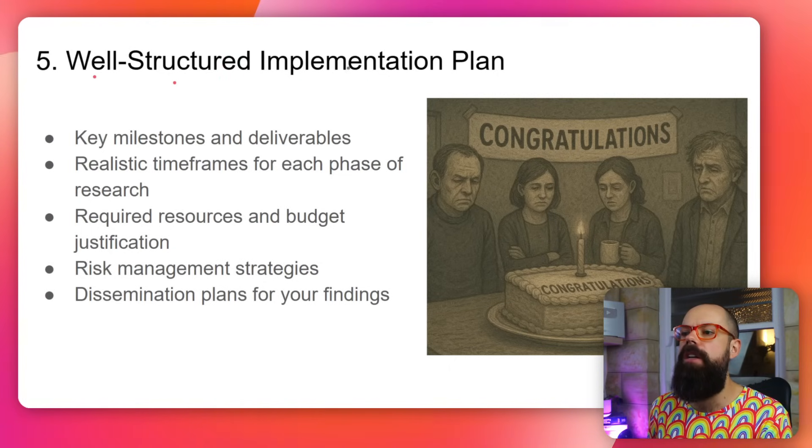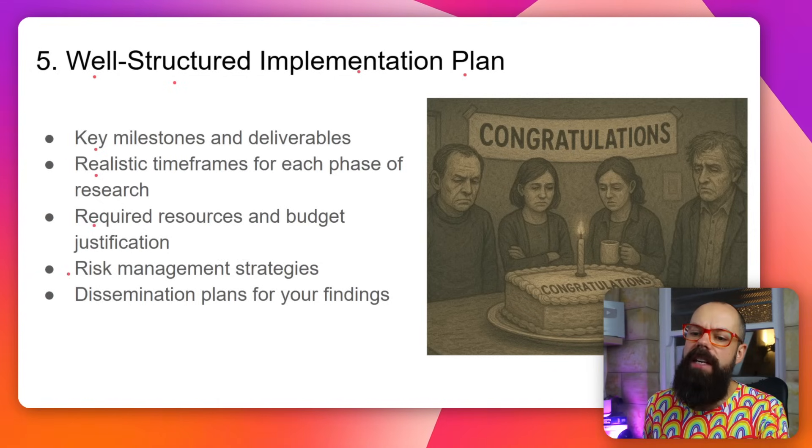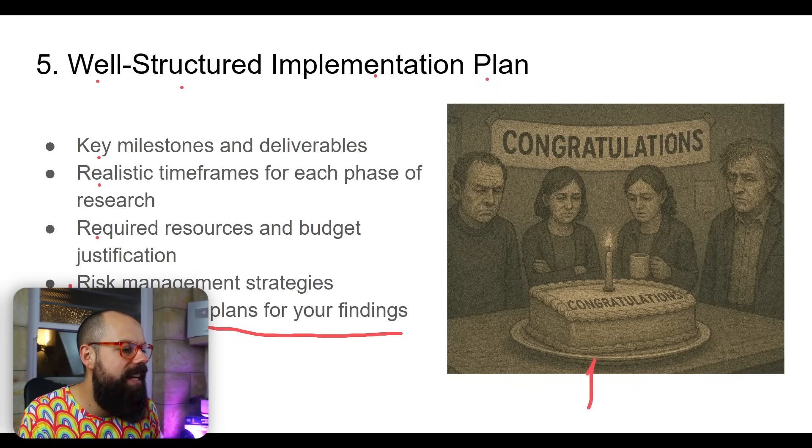The last thing you should be doing is making sure you have a well-structured implementation plan. You need key milestones, realistic timeframes, required resources and budget justifications, risk management strategies, and — importantly — dissemination plans for your findings. How are you going to share your results? Are you going to tweet, blog, write articles, start a YouTube channel, get into popular science magazines, or reach out to journalists? All of those things are so very important.